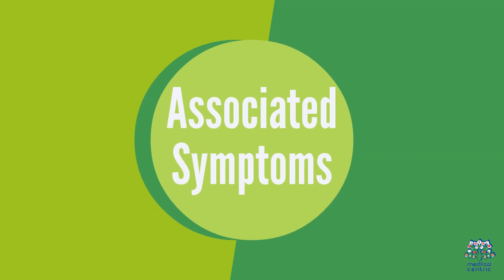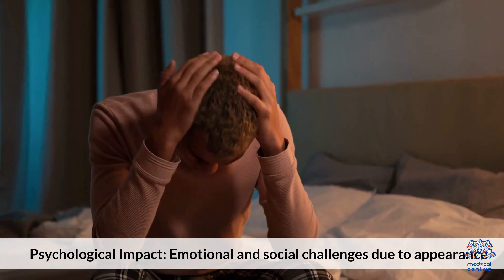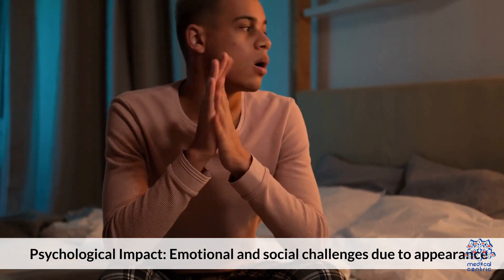Associated symptoms include skin changes — possible skin abnormalities under the dense hair — and a significant psychological impact, including emotional and social challenges due to appearance.